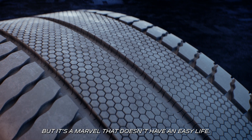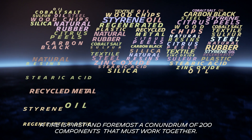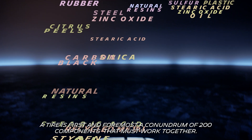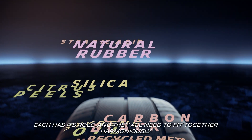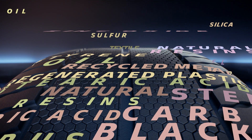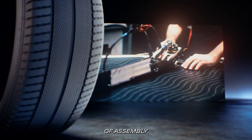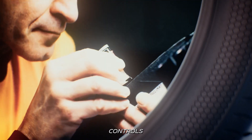But it's a marvel that doesn't have an easy life. A tire is first and foremost a conundrum of 200 components that must work together. Each has its role, and they all need to fit together harmoniously. This is a long, meticulous process of assembly, curing, controls.